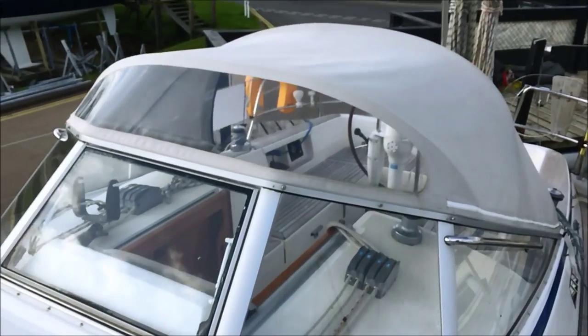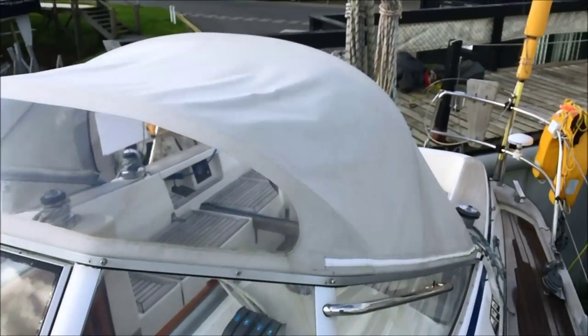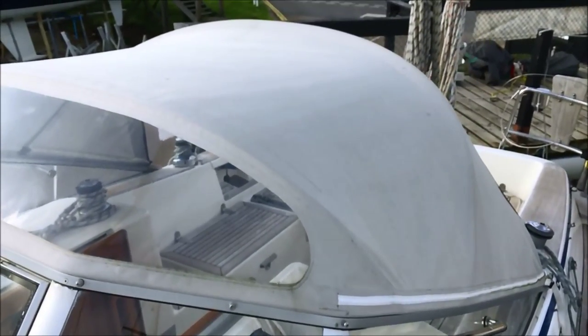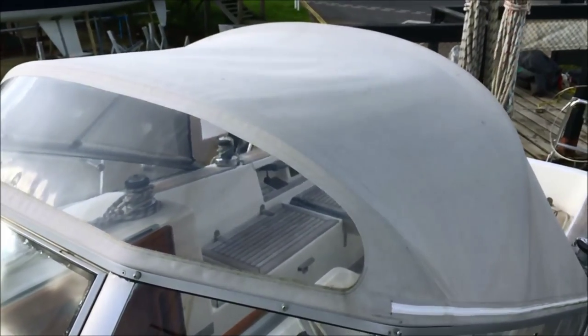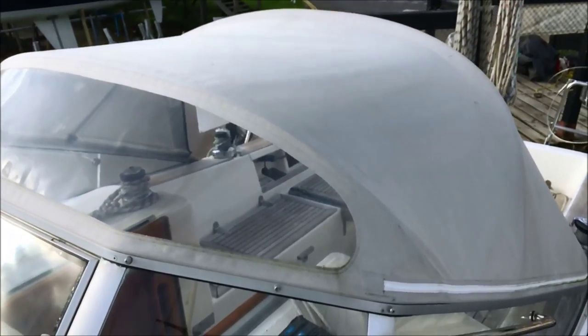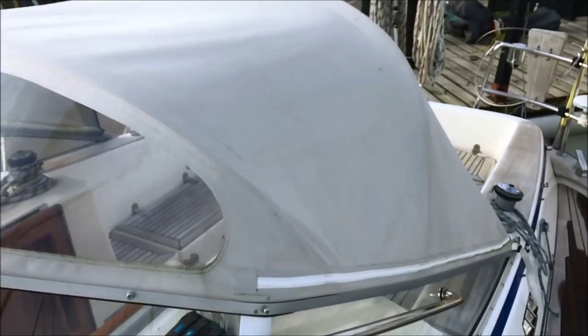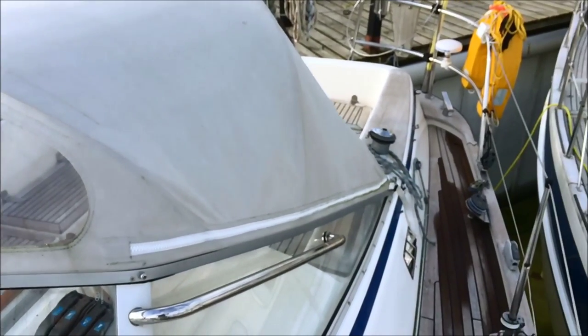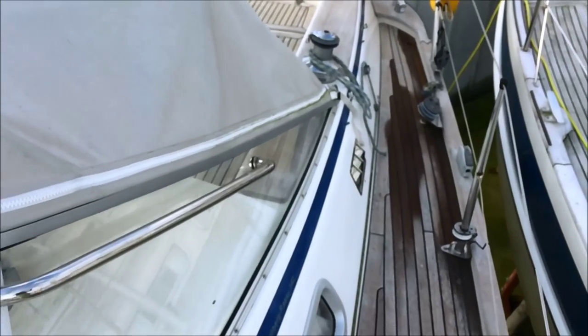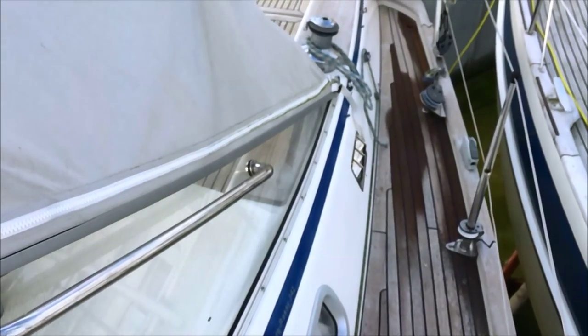The canvas spray hood along with the cockpit tent, which encloses the cockpit, was new in 2015. This section folds away and has a smart blue cover that holds it down very neatly, which further improves visibility forward on a nice day. There's a large stainless steel grab rail to help people move around the boat.